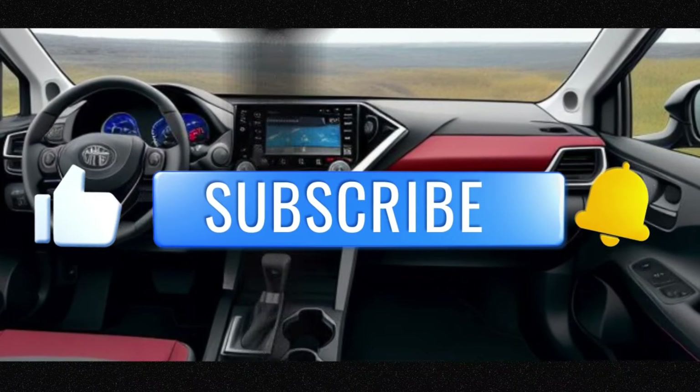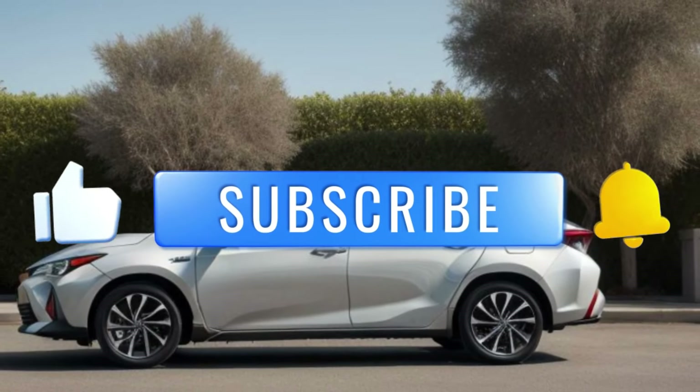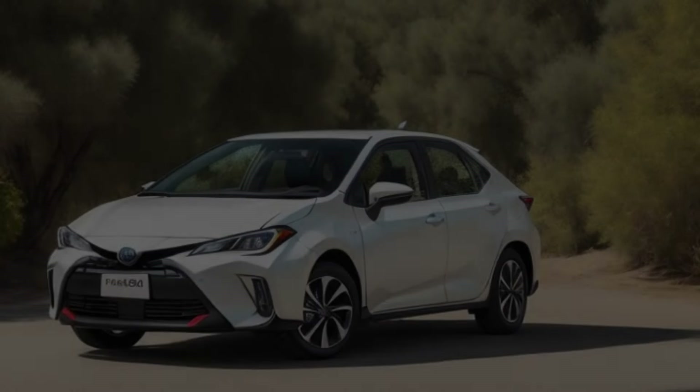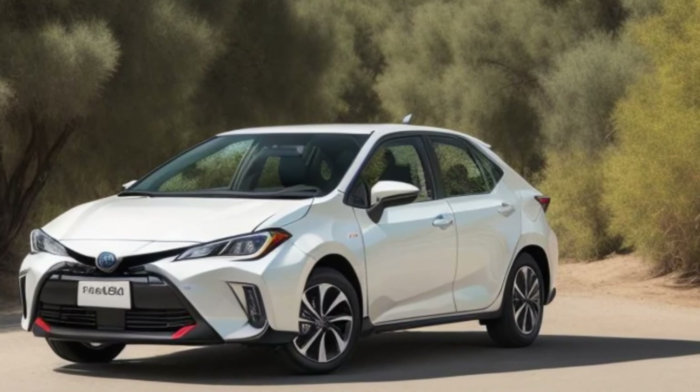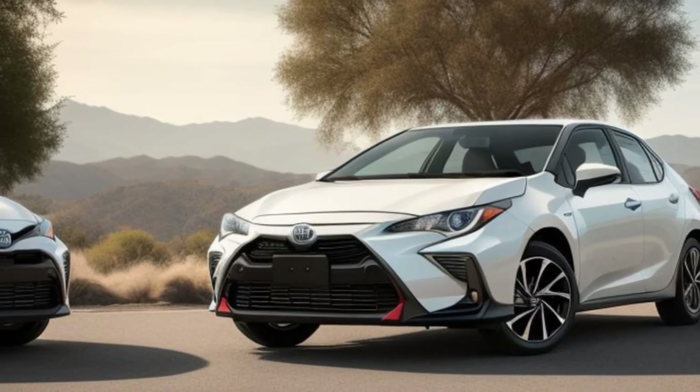Thanks for watching. Don't forget to like, comment, and subscribe for more updates and in-depth reviews. Share your thoughts on the 2025 Toyota Corolla Cross and let us know if it's the hybrid SUV you've been waiting for. Until next time, drive with innovation and experience more with Toyota.